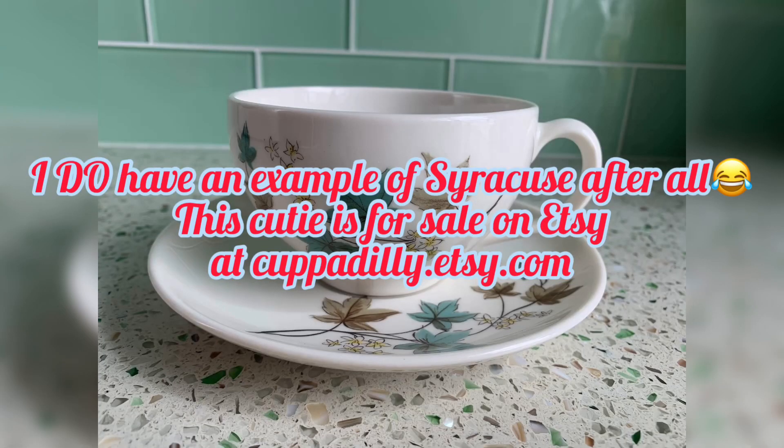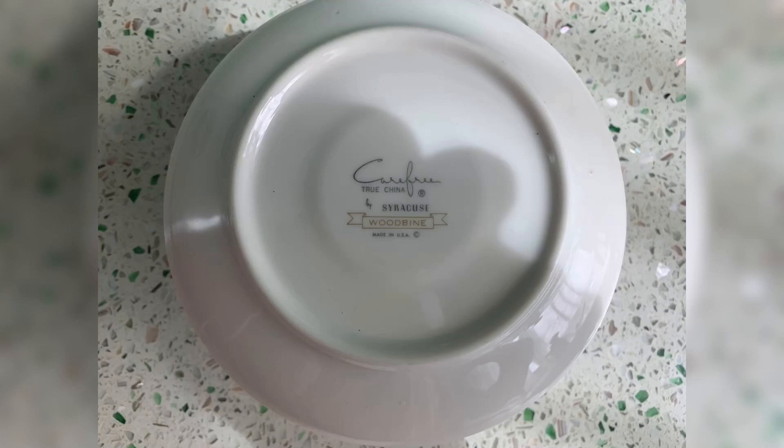So some of the companies I should mention — the first one is Syracuse China, which started in 1871. It was originally known as Onondaga out of New York. They were bought by Libbey in 2009. I don't have any items from Syracuse but they're a huge restaurant ware company. Restaurant ware is a term used for dinnerware found in restaurants and hotels. A parallel genre is railroad china — which I'm not going to talk about — that was highly collectible; those were the dinnerware pieces used on the railroads.